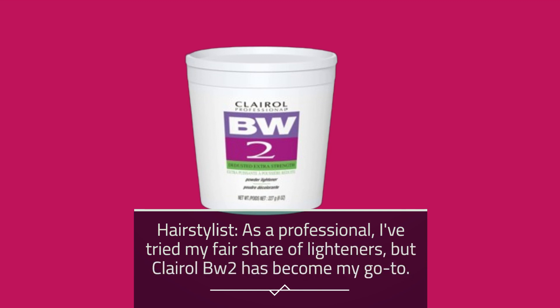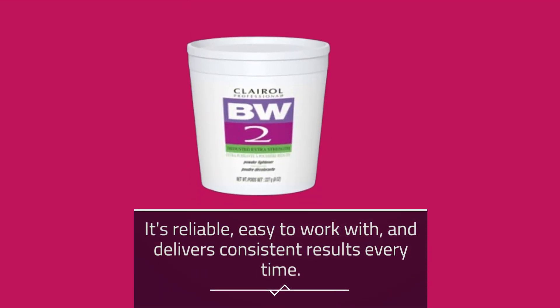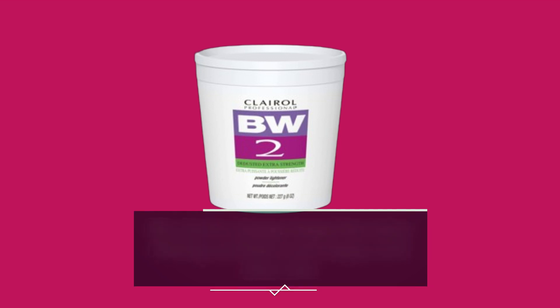As a professional hairstylist, I've tried my fair share of lighteners, but Clairol BW2 has become my go-to. It's reliable, easy to work with, and delivers consistent results every time. My clients always leave the salon feeling confident and happy with their hair.